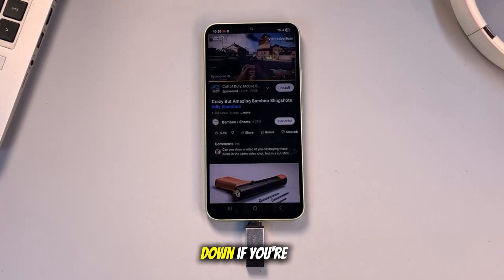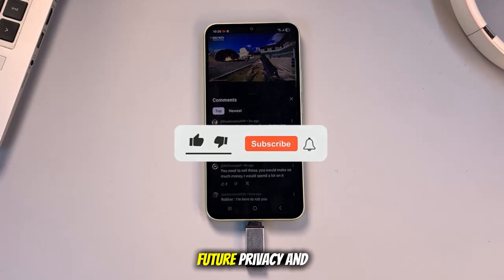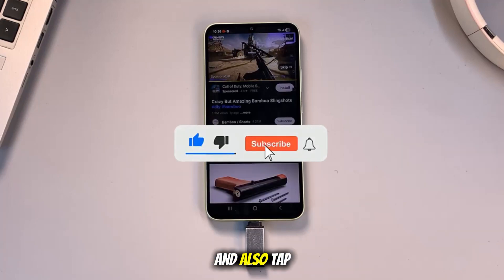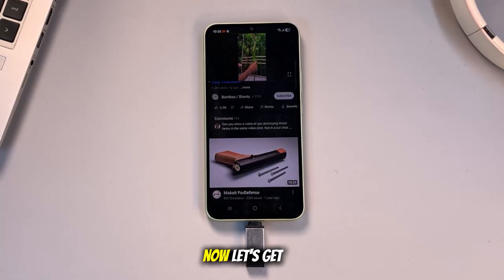Let's break it down. If you're new to the channel, hit that subscribe button so you don't miss out on future privacy and tech tips. And also tap the like button — it really helps support the channel. Now let's get started.